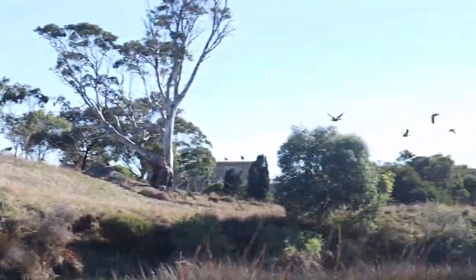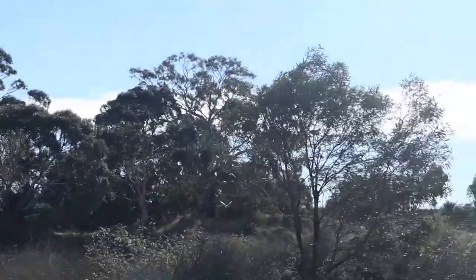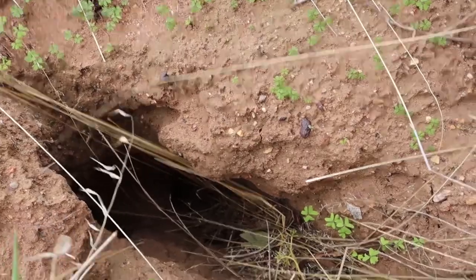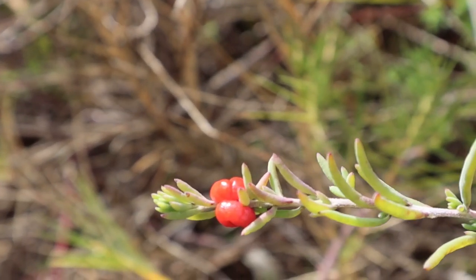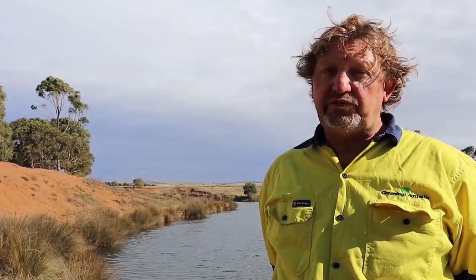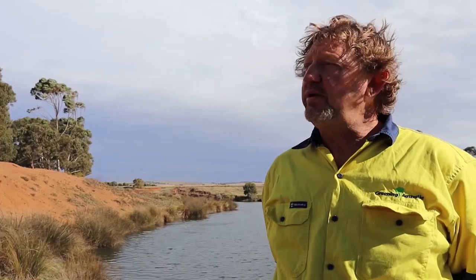You'll see far fewer reptiles and far fewer small mammals, which have also been impacted by feral cats and foxes. But once you start to get those species in here, they've got places to hide, habitat, and food sources. We've lost a lot.